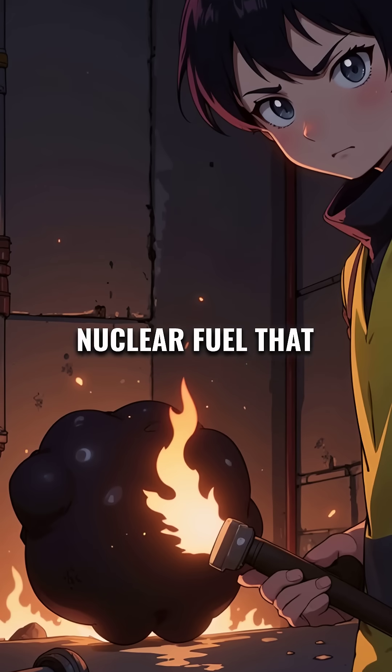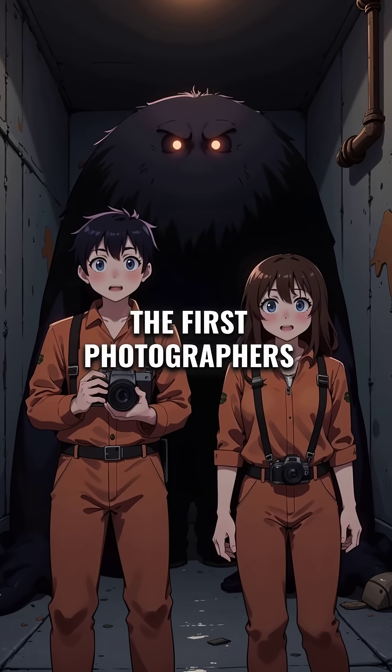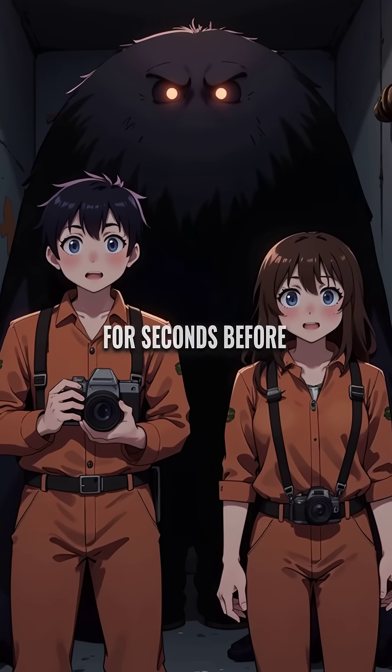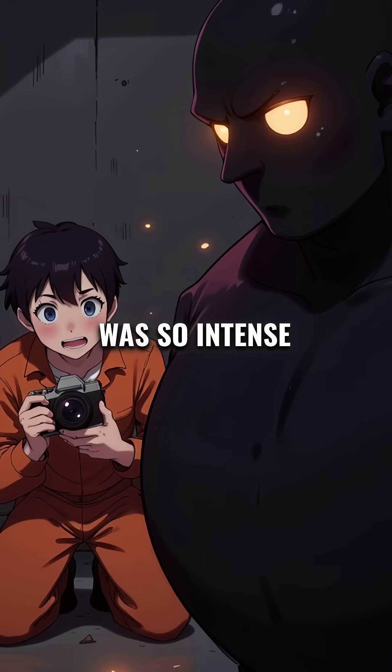It was molten nuclear fuel that had burned straight through concrete floors like butter. The first photographers who tried to capture it could only stay for seconds before fleeing. Their cameras barely worked — the radiation was so intense it destroyed the film.